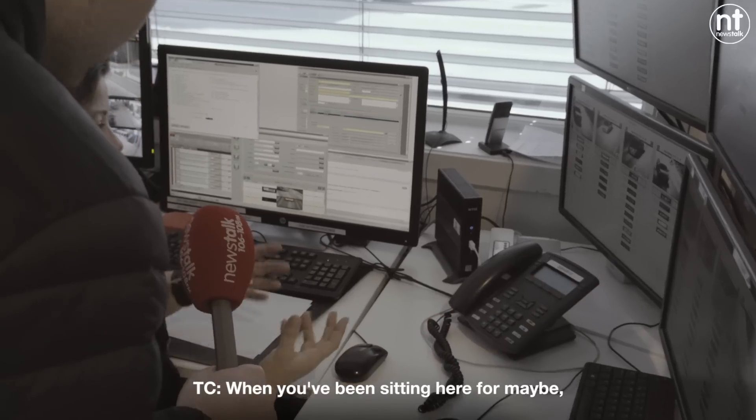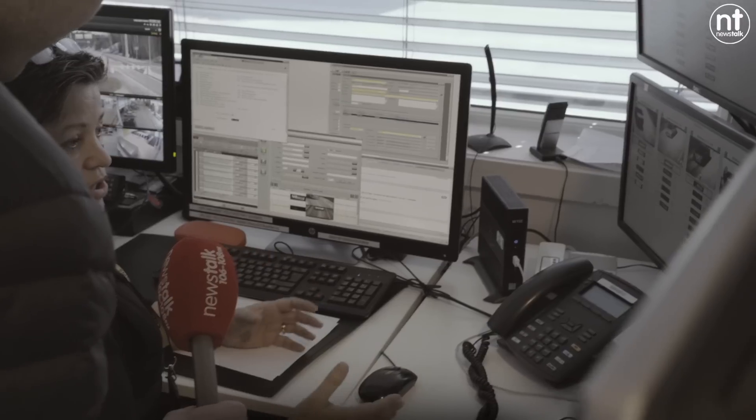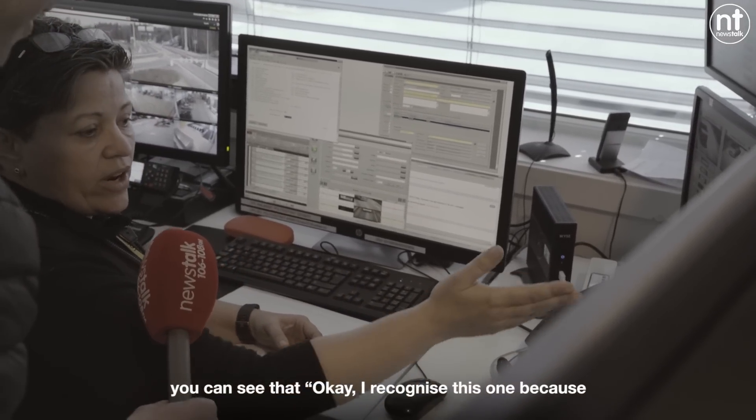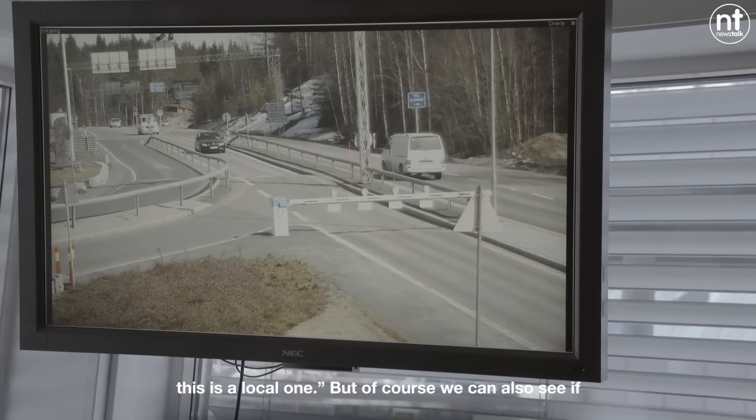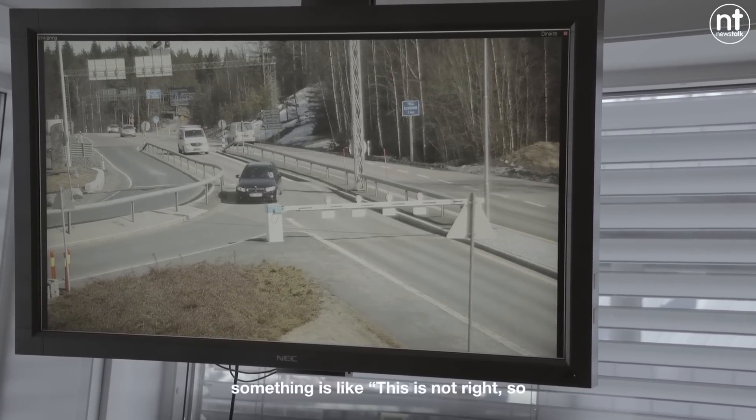When you've been working here for maybe years, you kind of remember the license plates. You can see, okay, I recognize this one because it's a local one. But of course we can also see if something is not right, so we better stop that one.